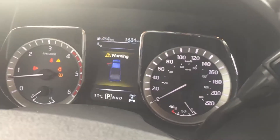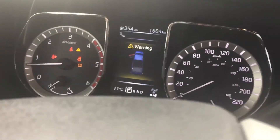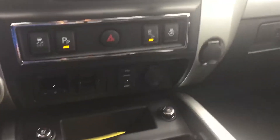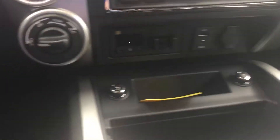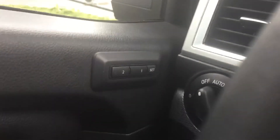Over here, between the tachometer and speedometer, there's a lot of information on that also. It has a heated steering wheel, shift-on-the-fly 4x4, and memory seating.